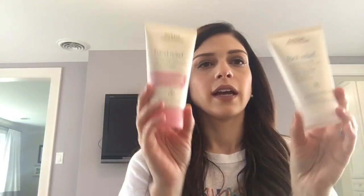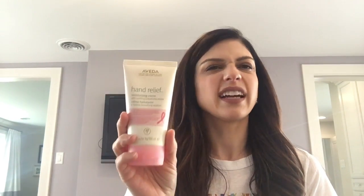Then I do a little pampering with the Aveda hand and foot relief creams. The hand relief was great for winter and I've been using it for many years — it's very moisturizing, smells really good, and I can tell a difference in the morning. The foot cream is the same — I use it at night, it's great for heels, and it's helped a ton.